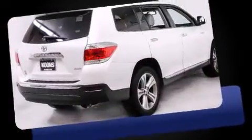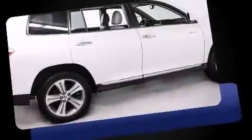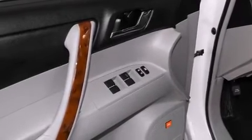Toyota prioritized practicality, efficiency, and style by including a built-in garage door transmitter, an automatic dimming rear-view mirror, heated seats, a power lift gate, rear wipers, and cruise control.